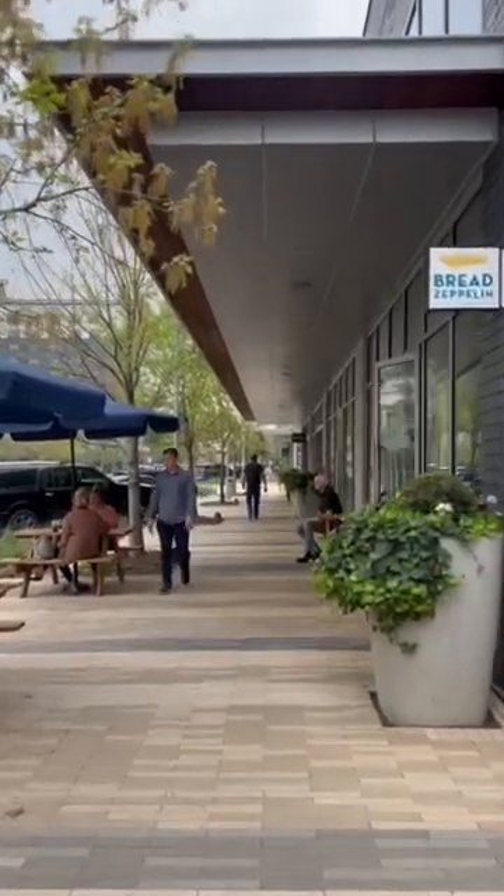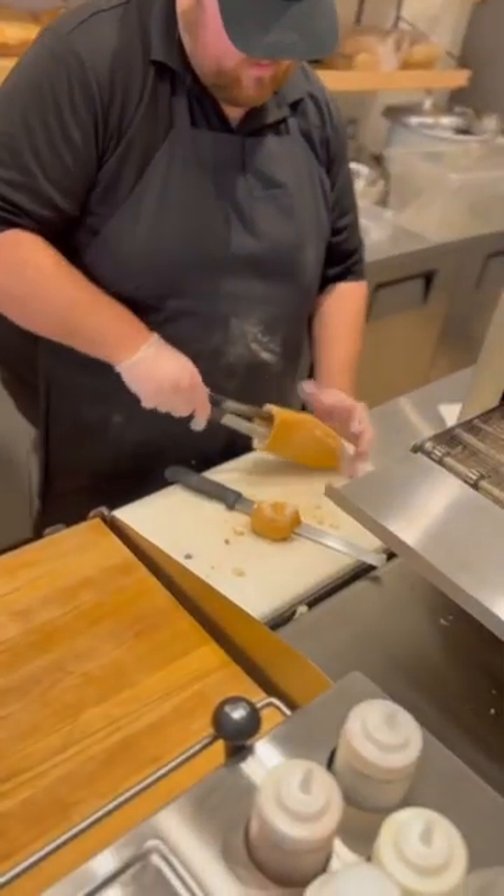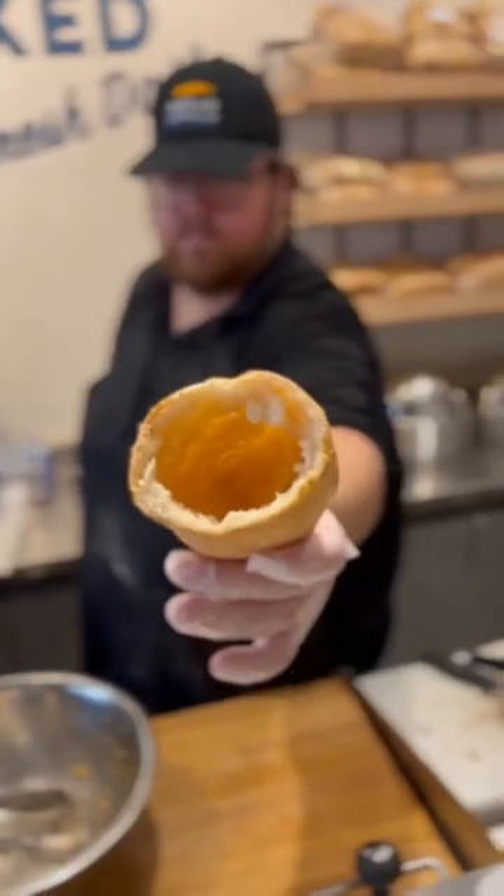Today we headed to Bread Zeppelin in City Place. I'm going to give you a quick rundown of what we're doing on the menu. What we're known for is a Zeppelin — it's an 8-inch French baguette, fresh artisan bread that we get from a local baker.